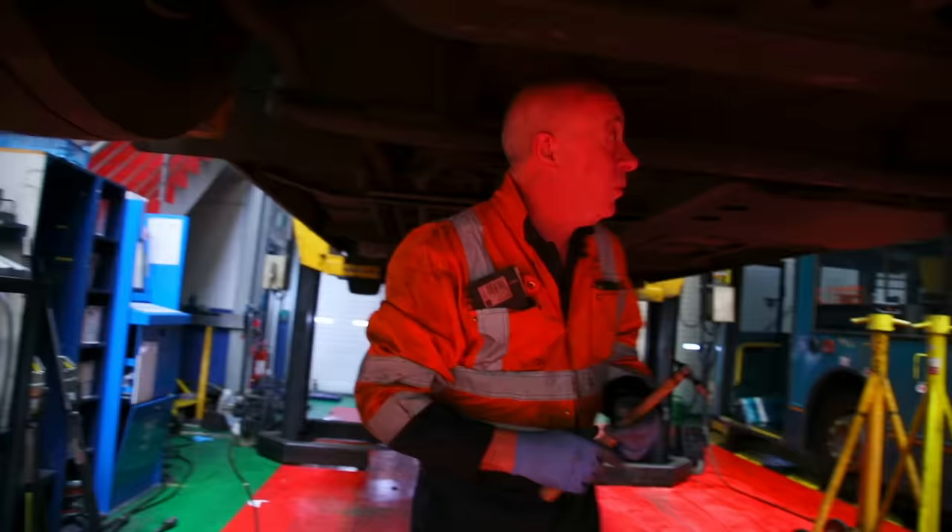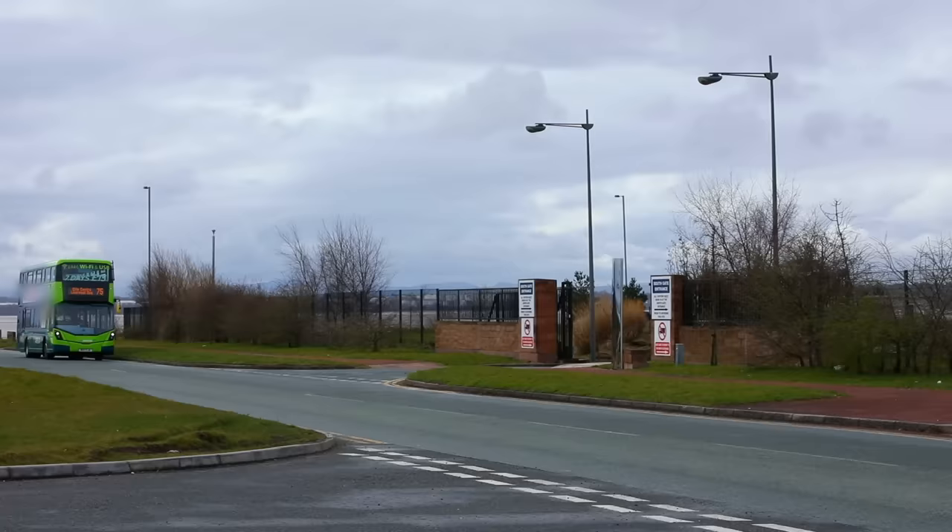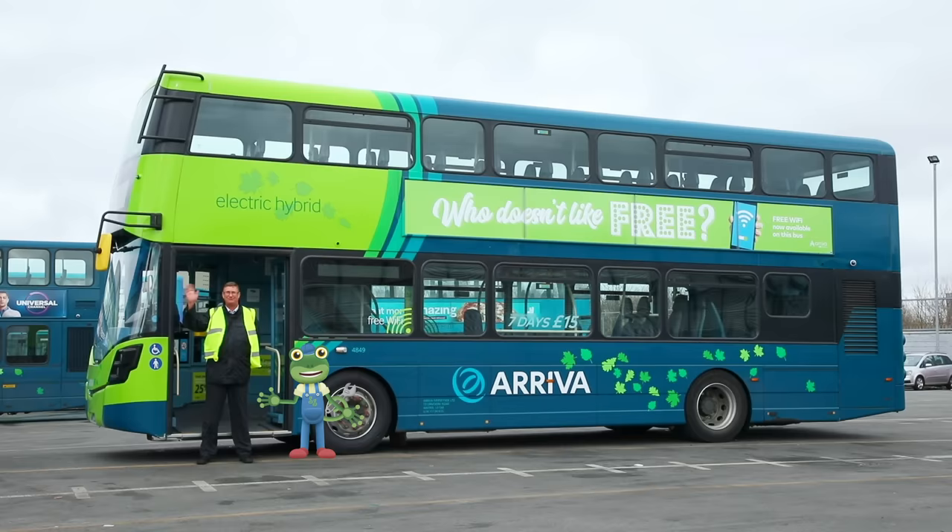When everything's fixed on the bus, it's time to leave the garage and go back out onto the road to take more passengers where they need to go. Thanks so much to Brian and all the team here at Arriva! If you'd like to join me on more real vehicle adventures, just tap here to watch more! And you can tap here to subscribe to my channel, Toddler Fun Learning! See you again soon! Bye!